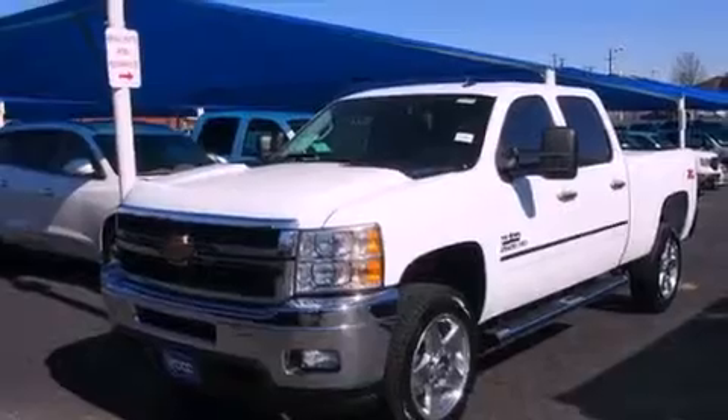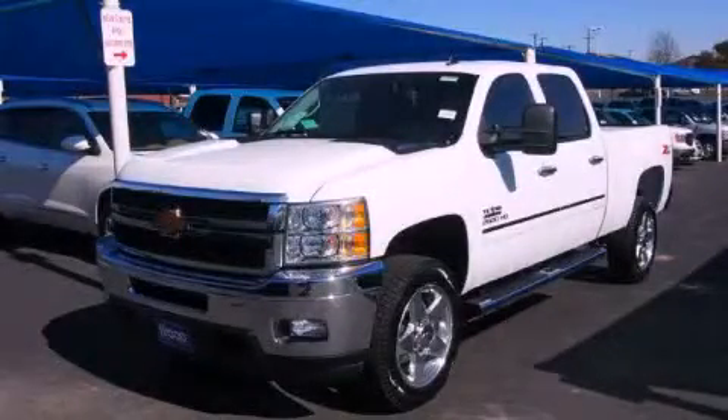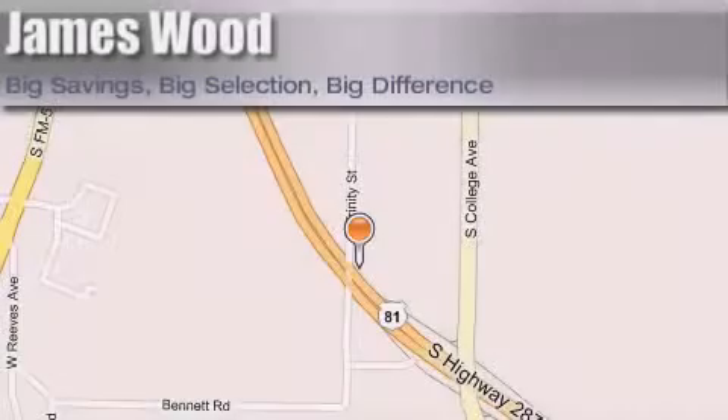This vehicle is sure to sell fast. Call and arrange your test drive today. James Wood Motors is located at 2111 US Highway 287 South in Decatur. Our goal is to exceed all of your expectations to ensure that you'll return for future visits.